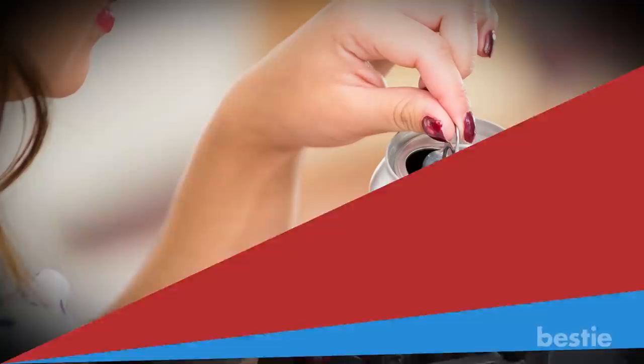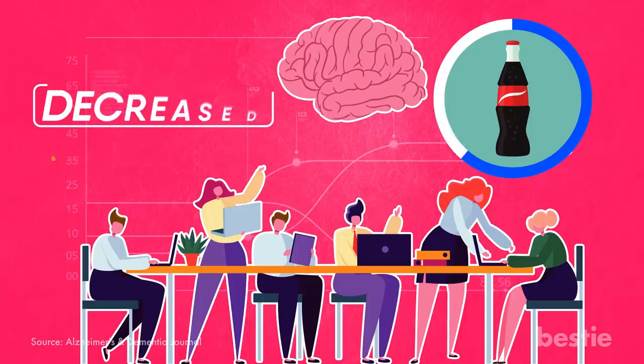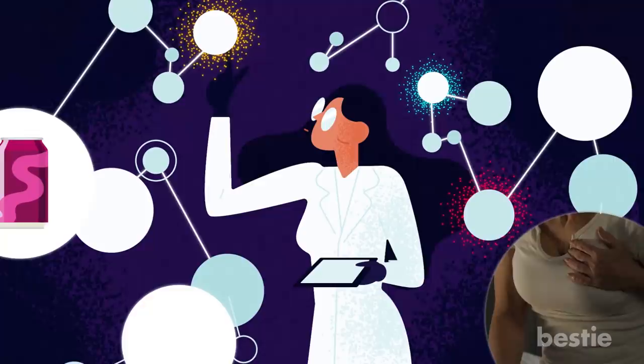Drinking soda. When it comes to aging yourself, soda is just as bad for your brain as for your other organs. In one study, researchers found that daily soda consumption is associated with decreased brain volume and decreased memory function. What's more, in a follow-up study, it was also found that people who drank diet soda were nearly three times more likely to have a stroke or a heart attack than those who have never consumed the sugary beverage.